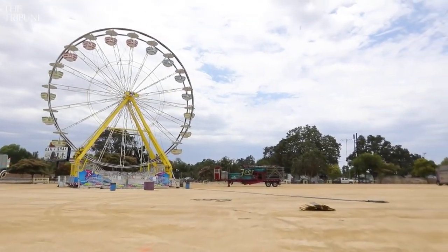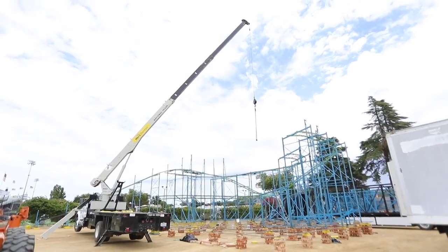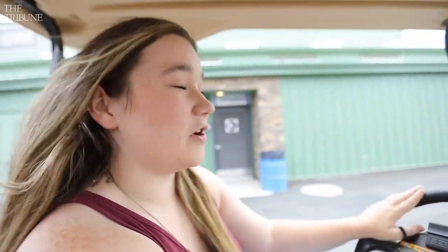We just saw the carnival being set up, so that should be completely set up within the next two days, so then kids are ready to go and ride all the rides. We're going to head to the grandstands where all the big concerts are going to be held.